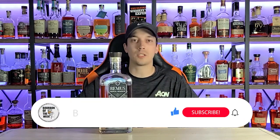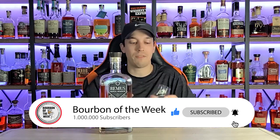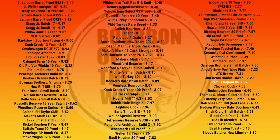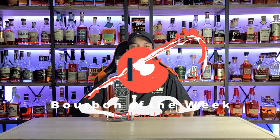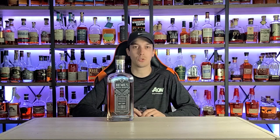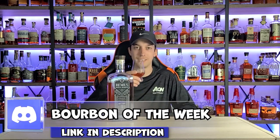Sending it back for the final score — this bottle somehow broke the sevens at a 7.07. We were carried by drinkability, but the taste, the price, the off-center label — everything gave me bad vibes. I'm not in love with this bottle, but I'm glad I picked it up. Make sure you click like and subscribe, check me out on Instagram at Bourbon of the Week, check out our Patreon and Discord — links in the description. Please don't drink and drive, always drink responsibly. Stay healthy, stay happy, stay drinking — cheers y'all.